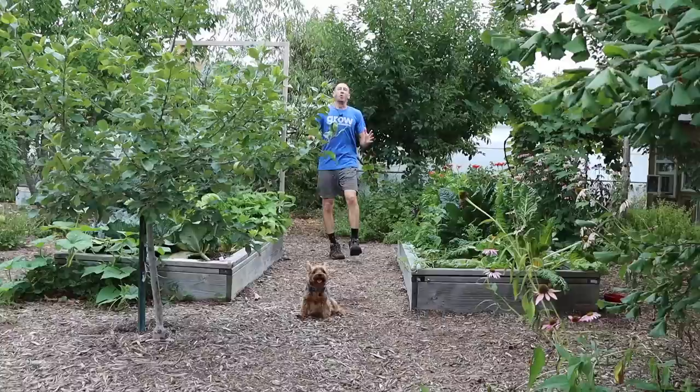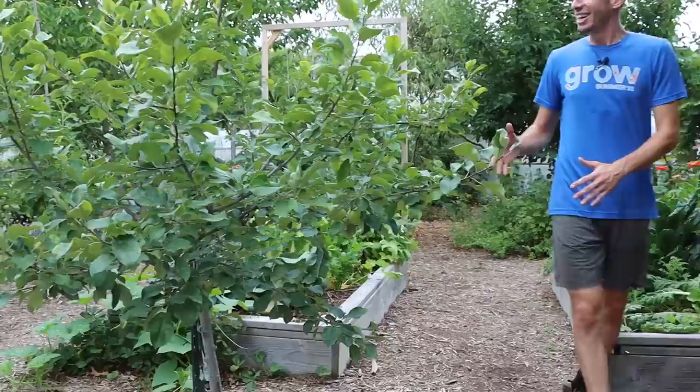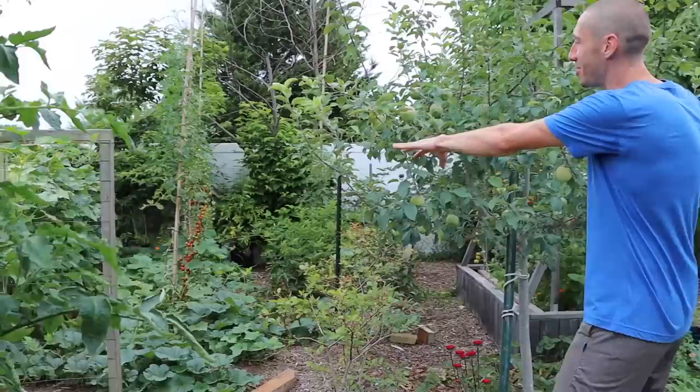Before we get to harvesting, me and Tuck need to give you an overview of what the backyard looks like because the food forests are just loaded and in peak production. Look at some of the flowers back here, the beautiful raised beds. The Honeycrisp apple is looking so nice — it's got a bunch of apples on it. Tomato alley is absolutely loaded with tomatoes. This apple tree is just stacked with apples.